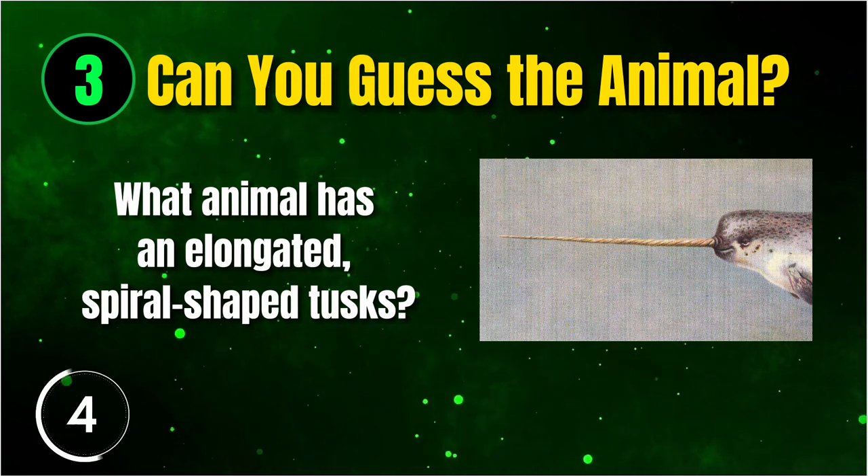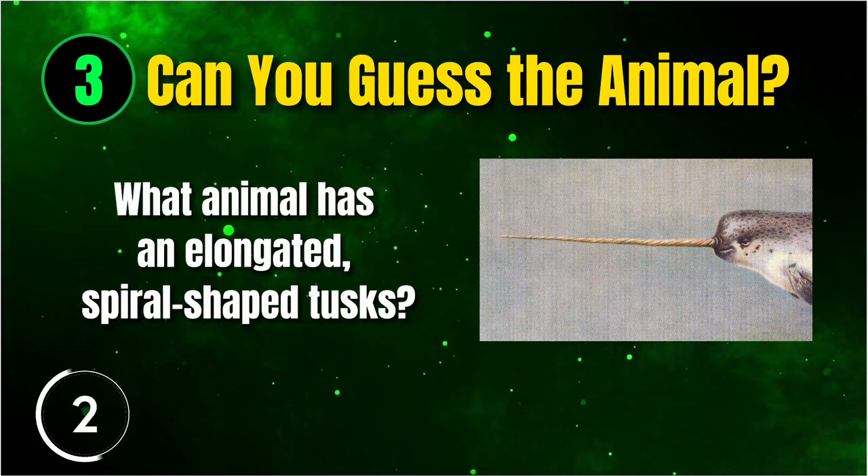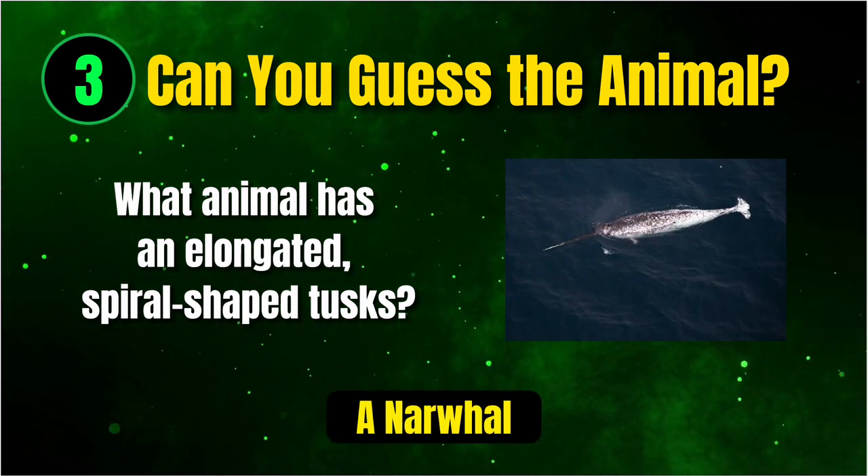Moving on, we have an animal with elongated spiral-shaped tusks. What do you think it is? Correct, it's a narwhal.